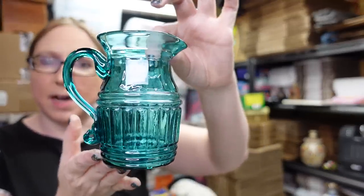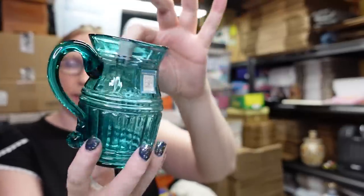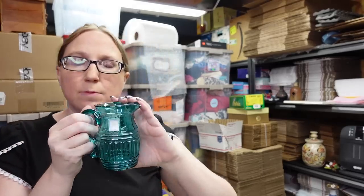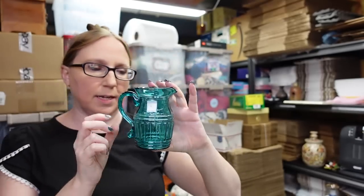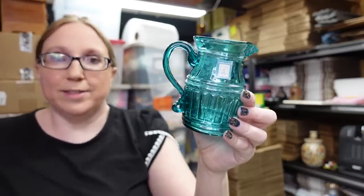I also won this glass piece at the auction. This is from the Henry Ford Museum — just a really pretty glass pitcher. I love the color of it. I won this for $5 and I listed it on auction with a starting price of $39.99. Someone else has one listed kind of high in a different color, so I didn't really know what it's worth, but I got it at a cheap enough price.